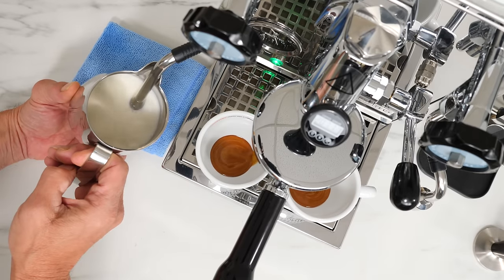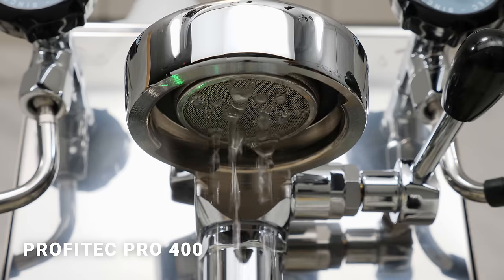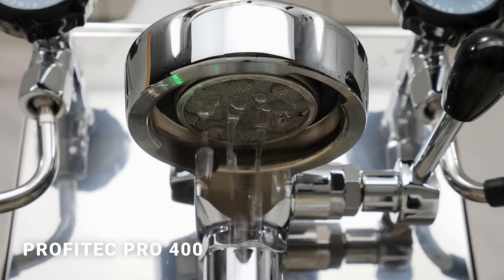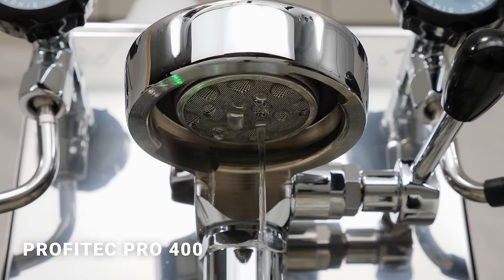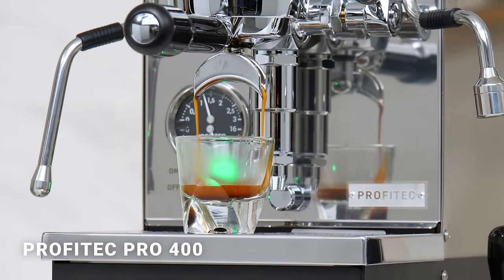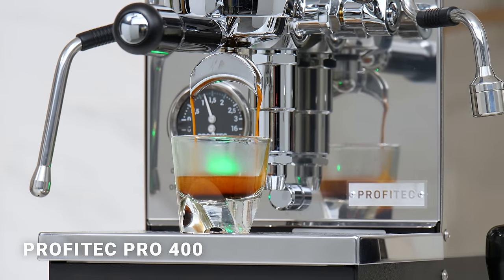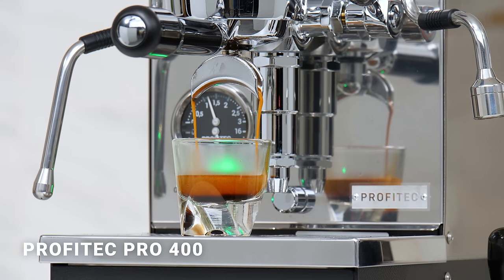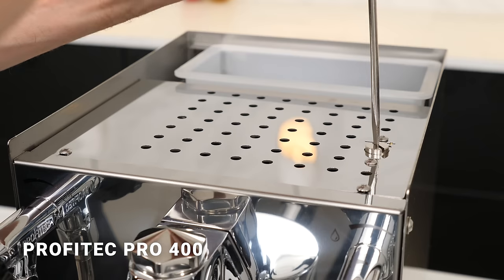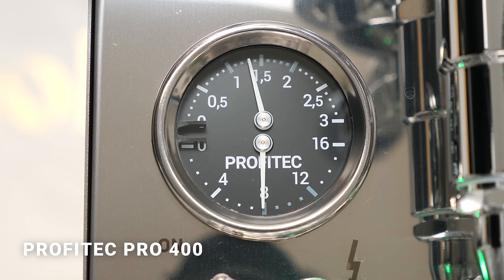Second is automatic pre-infusion. When turned on, lift the brew lever and the pump runs for five seconds, then pauses for three seconds. After that, it comes back on and runs until the lever is lowered. Potential benefits include swelling the coffee puck to prevent channeling and giving fresh coffees a moment to off-gas prior to full-pressure brewing to reduce bright and acidic flavors. Brew pressure is externally adjustable, a feature found only on the Pro 400 and the ECM machine we'll see in a minute.